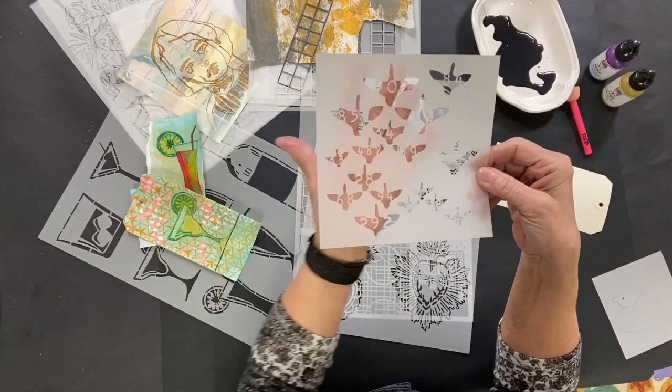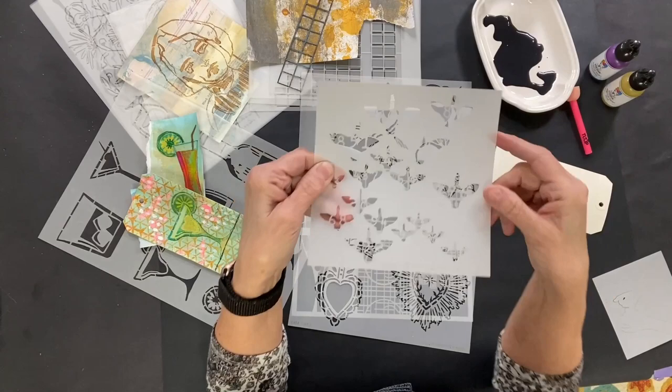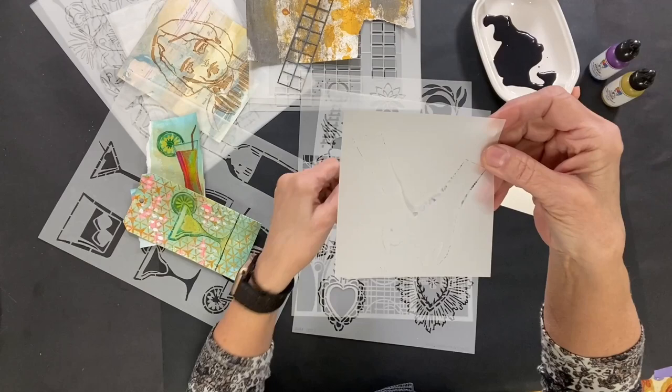It appeals to me so much. But I brought it to show you because this is a true stencil. This is a piece of mylar, and there's a cutout, and you put paint in that cutout, and it creates that design. This is what we call a stencil. Now Kat Kerr also did this design.